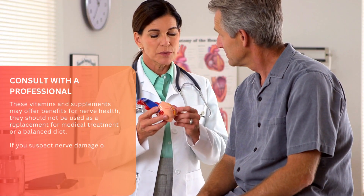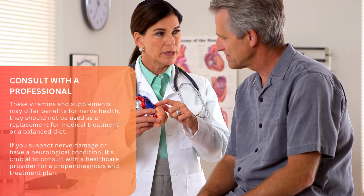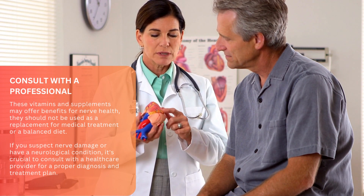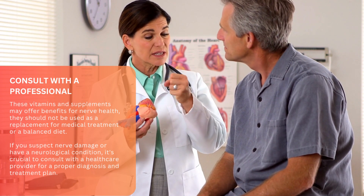These vitamins and supplements may offer benefits for nerve health, but they should not be used as a replacement for medical treatment or a balanced diet. If you suspect nerve damage or have a neurological condition, it's crucial to consult with a healthcare provider for a proper diagnosis and treatment plan.